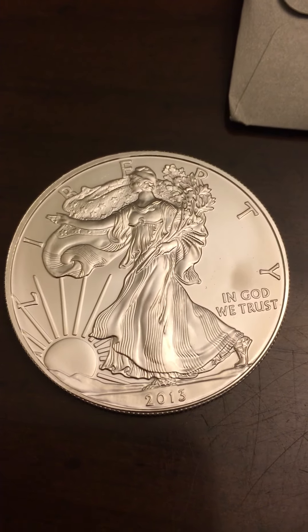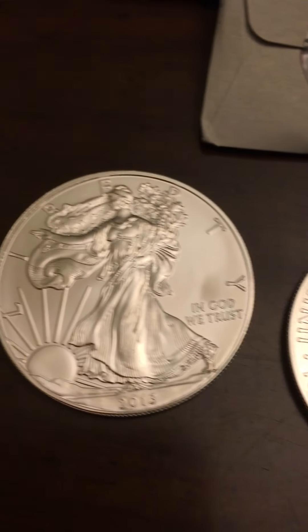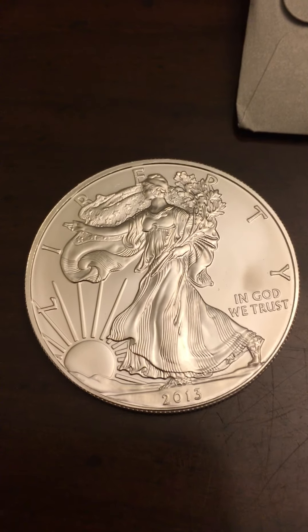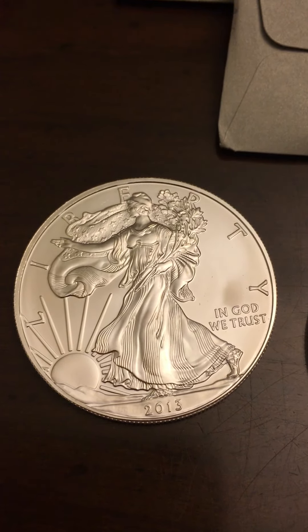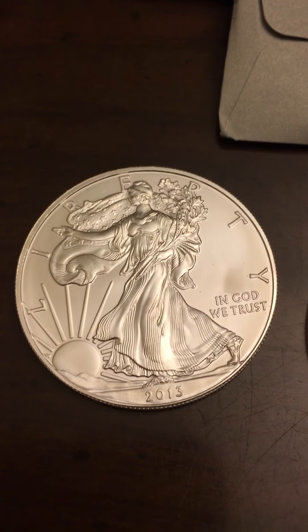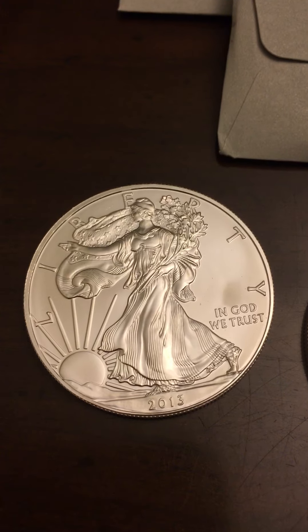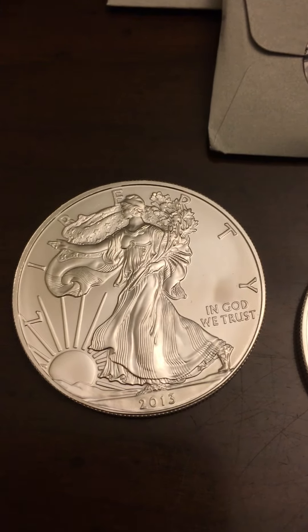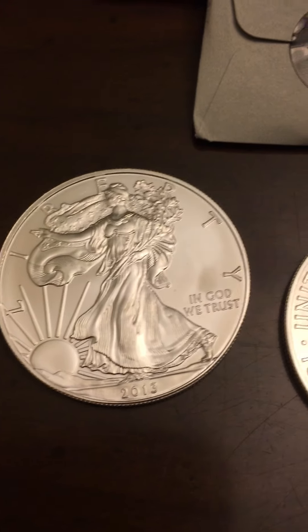As you can see here, if you're not stacking silver, you're missing the boat, guys — because fiat currency, paper dollars, we all know that it is losing value every single year. And while historically it's lost value, precious metals, whether it be gold or in this case silver, have historically increased in value over time.